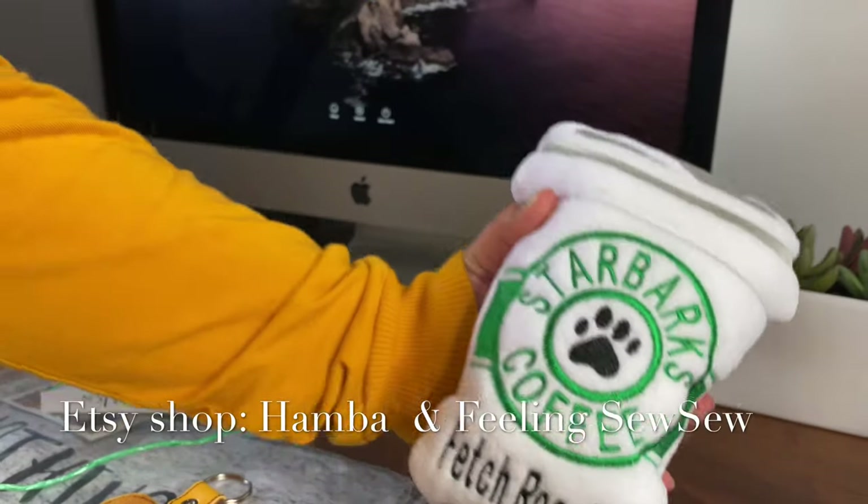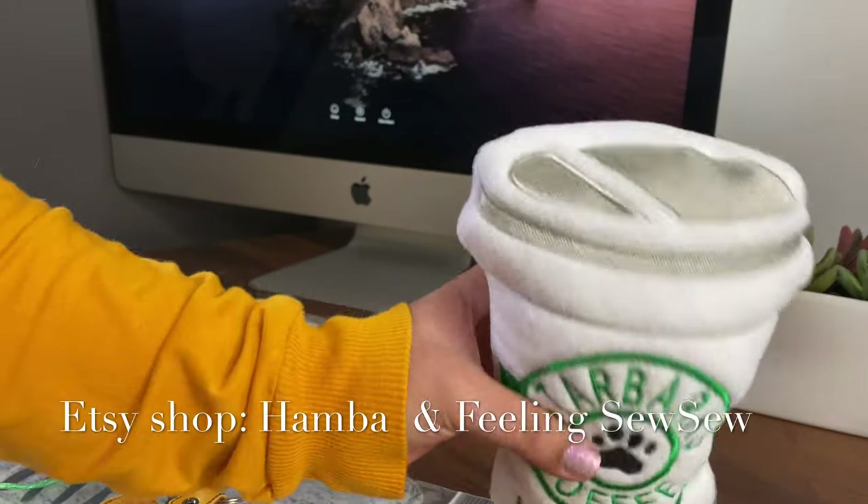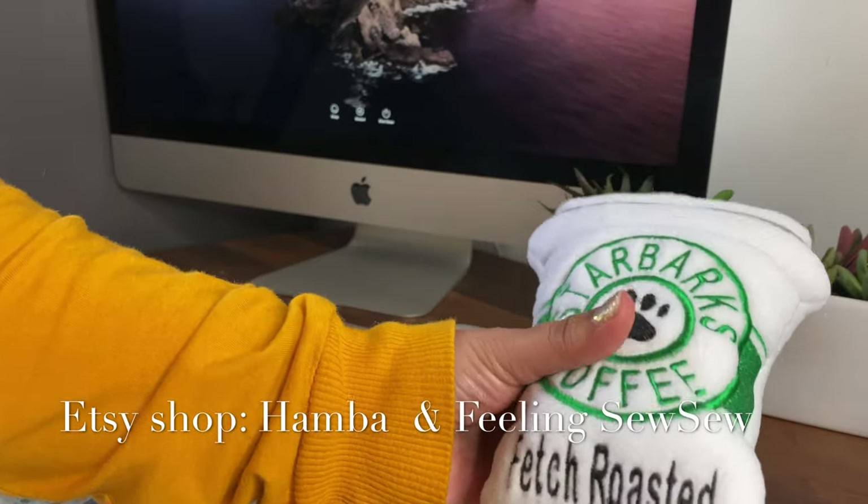And here is the toy — it's a squeaky toy that looks like a Starbucks drink. I thought it was super cute!